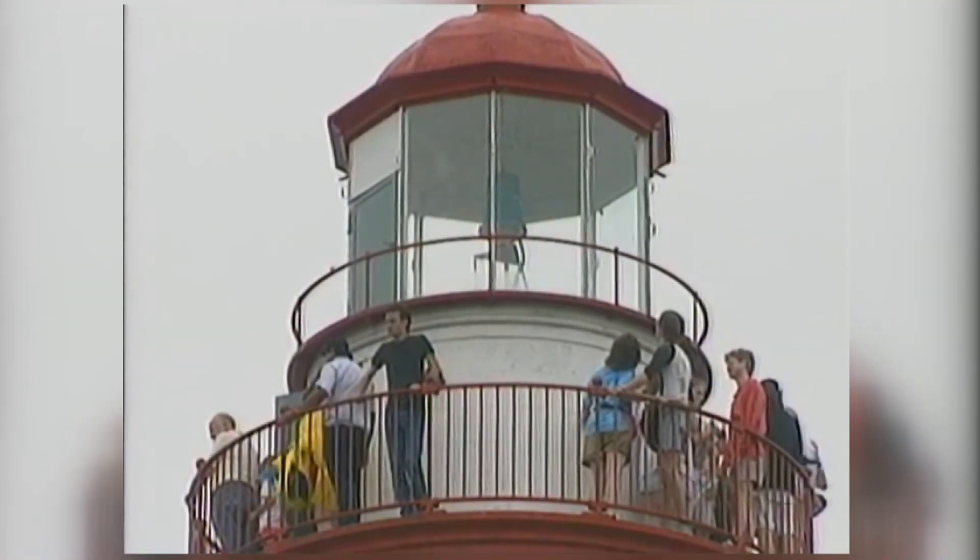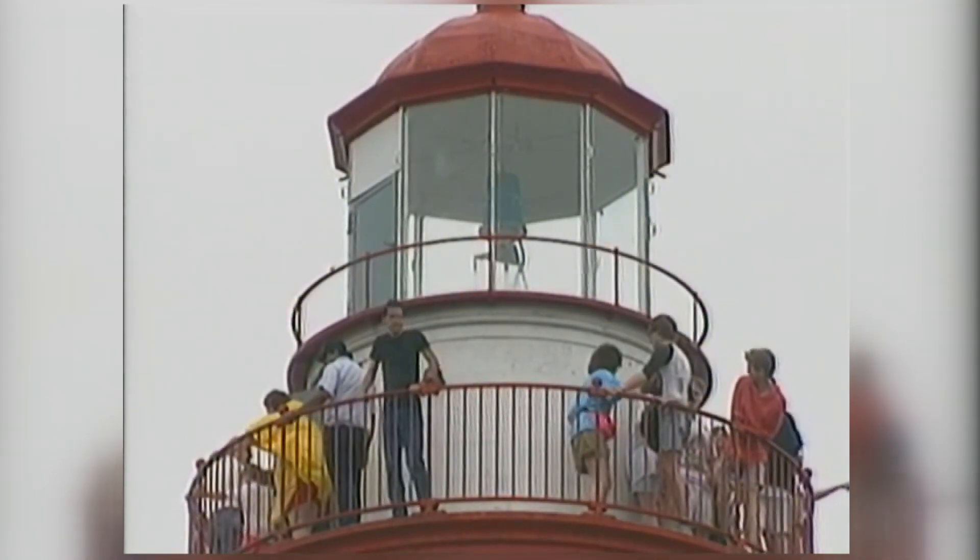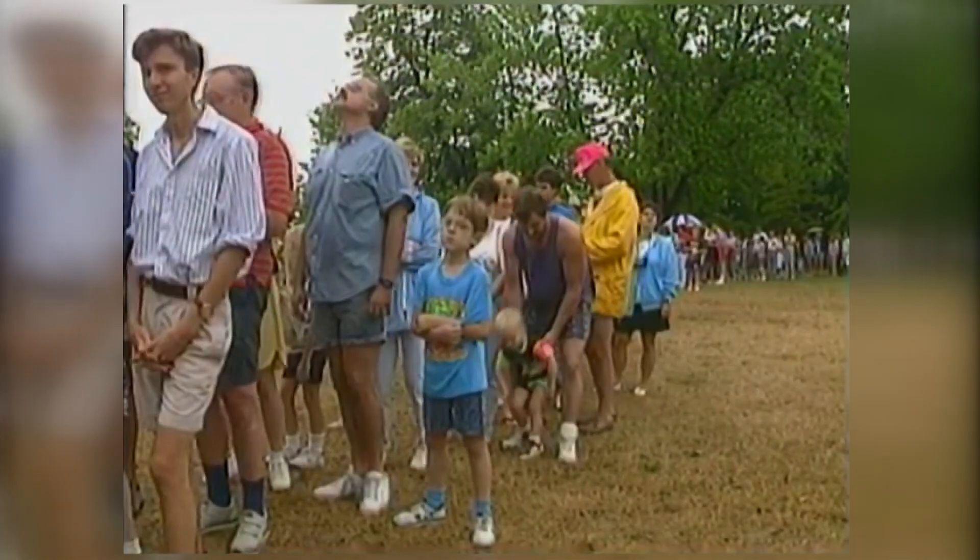The automatic beacon flashes from dusk to dawn to guide boaters safely back to shore. The U.S. Coast Guard Auxiliary only opens the lighthouse four times a summer for tours — enough to bring up the curious, drawn by the fact that it's been here for years and years and years.